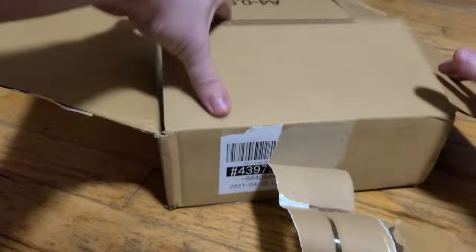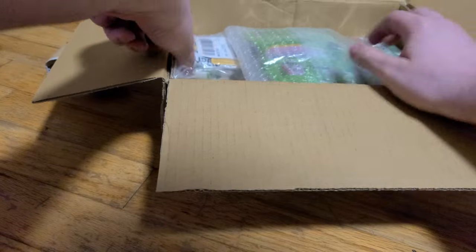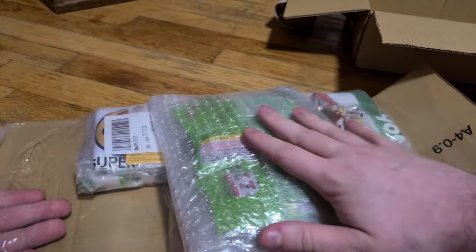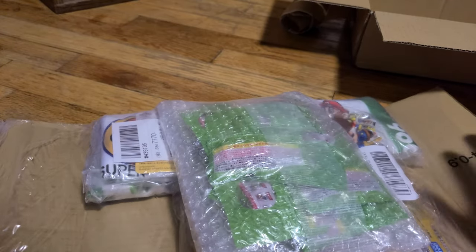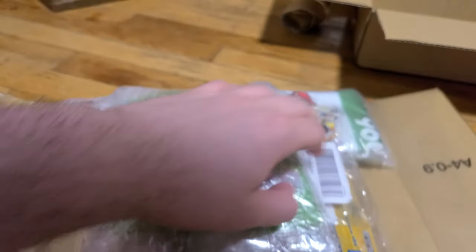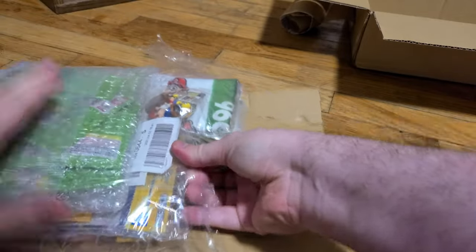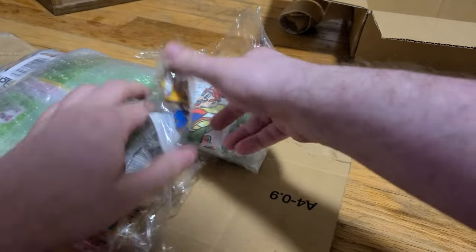Let's see what we got — very cool. Everything's been kind of sealed tight, which I kind of like, so nothing's shaking around in here. Seems good. Very packaged, very tight.